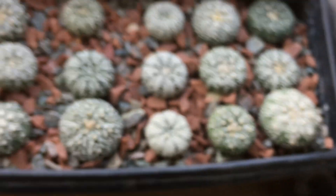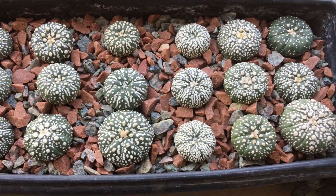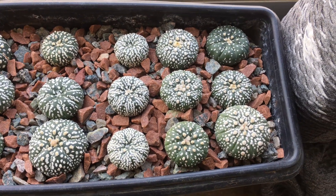All of my cacti are now receiving their month-long drought period.